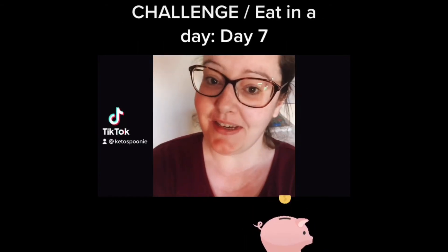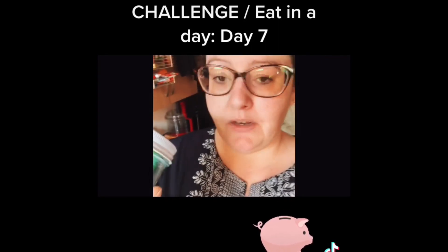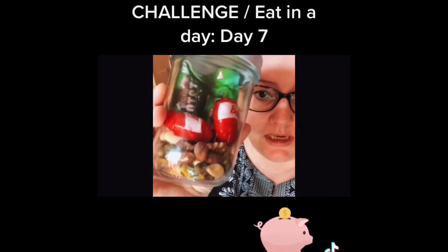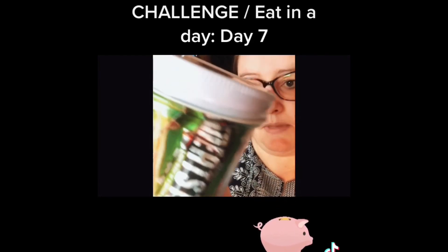If I have a wee treat later it'll probably just be a wee jelly. Keto no-spend challenge day seven — I'm having my shake for breakfast. I've just painted part of my back garden fence and I'm heading over to my daughter's to chill out for a wee while. I'm taking lunch with me: a wee lunch in a jar with some mixed nuts, natural nuts with no salt, two Baby Bels, and two little mini pepper rammies.